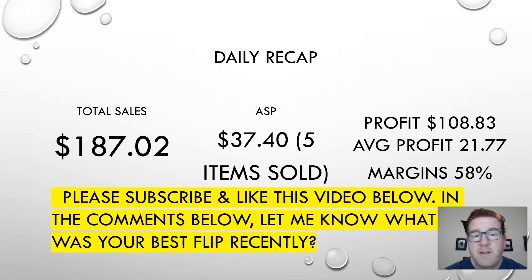If you haven't subscribed, hit the subscribe button, hit the like button, and comment below — what was your best flip over the past couple of days? Thank you, and we'll see you on the next one.